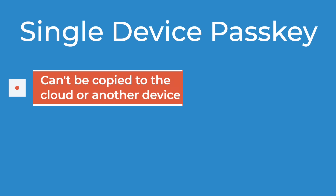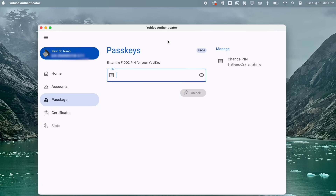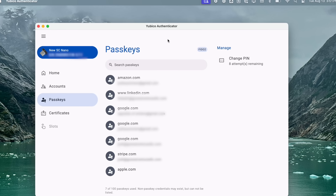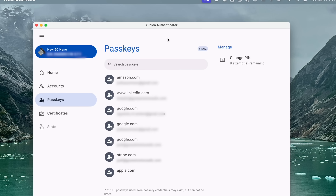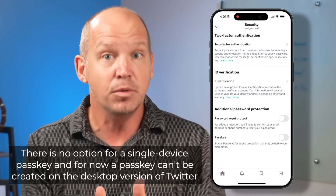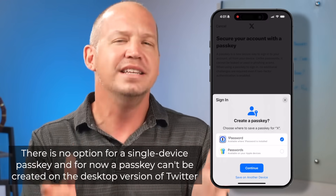A single device passkey, on the other hand, is bound to one piece of hardware and can't be copied to the cloud or even to another device. Using my YubiKey as an example: with the key plugged in, I open the Yubico app, enter my key PIN — which is required when using passkeys — and you can see all the single device passkeys I've already created that reside only on this key, from Amazon to Google to LinkedIn. The biggest problem is that loss of this key would be detrimental, which is why I simultaneously created another passkey on a different YubiKey stored safely elsewhere. The standard has also been slow to be adopted — for example, Twitter only allows syncable passkeys from a mobile device, which is really frustrating.